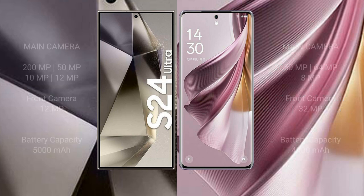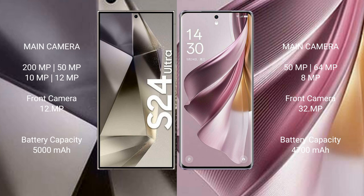The Samsung Galaxy S24 Ultra features a quad camera setup: 200MP plus 50MP plus 10MP plus 12MP, and a front camera of 12MP. The OPPO Reno 10 Pro Plus features a triple camera setup: 50MP plus 64MP plus 8MP, and a front camera of 32MP. The Samsung Galaxy S24 Ultra has a 5000mAh battery with 45-watt fast charging support.